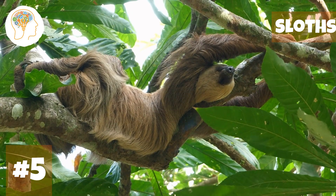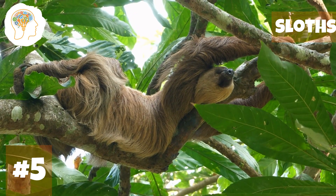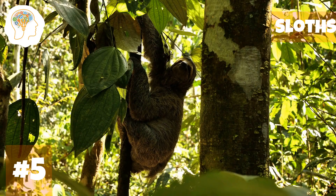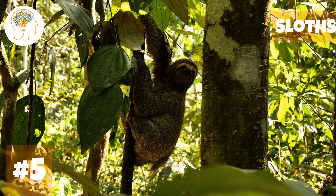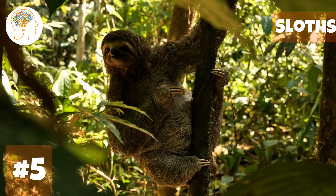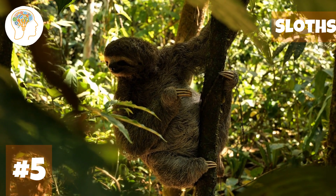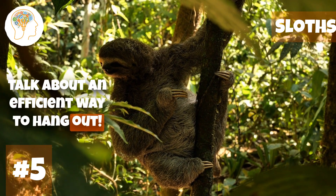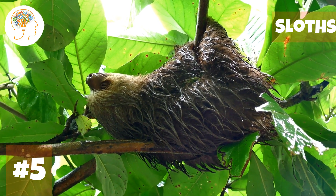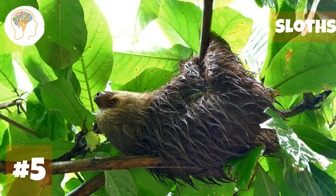Number 5, slowing down a bit — sloths. When it comes to living life in the slow lane, no animal does it better than the sloth. These laid-back creatures have super long, curved claws that they use to hang from tree branches and move slowly. Their claws are specially adapted to grip tightly onto leaves and branches without using much energy. They might only move around 3 meters per minute on the ground, but when it comes to climbing and hanging upside down, they're basically experts who can hang for hours on end without breaking a sweat.